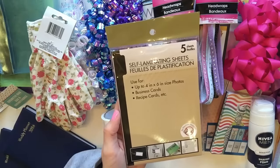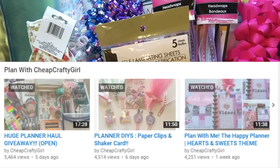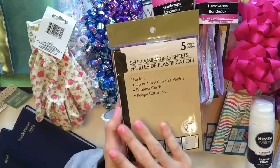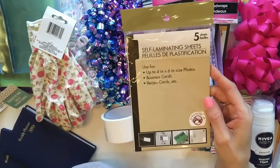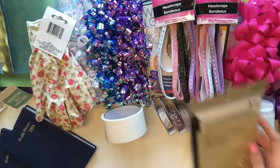If you want to go check that out, I have my planning videos in a playlist down in the description box below. All you've got to do is drop the description box, click on my planner playlist, and it will show you all of my planner videos. I think this is so adorable, and for a dollar I had to get it for my planner giveaway.